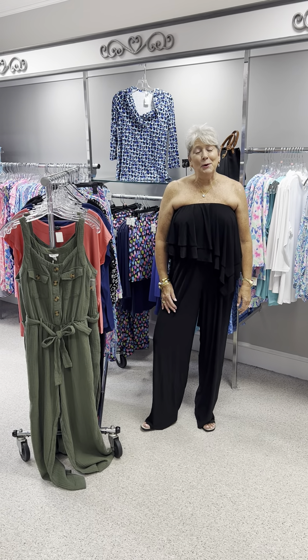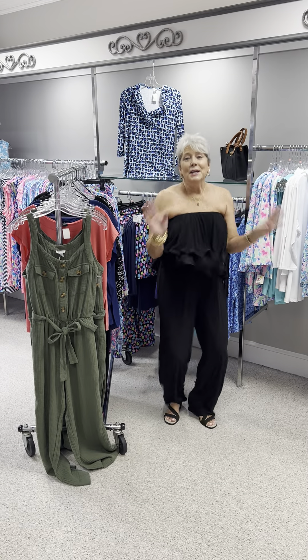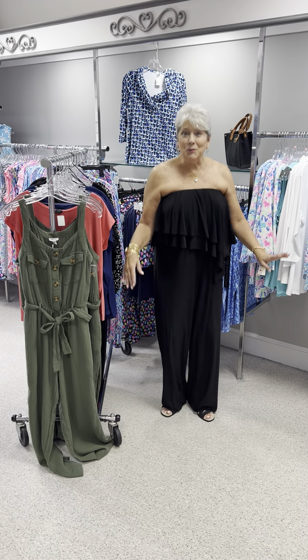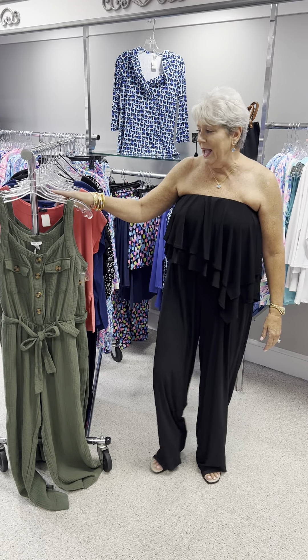Hi ladies, happy Friday. I hope you're looking forward to a weekend. I thought you might want to jump in some fun with a jumpsuit for the weekend, so I'm going to show you a couple of things that we have.